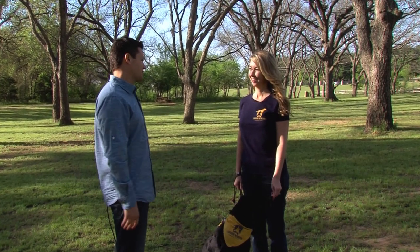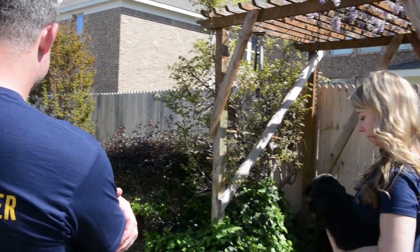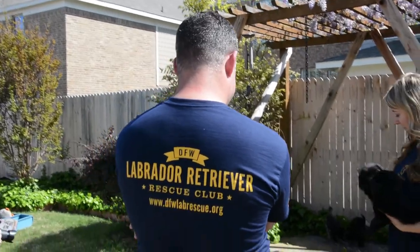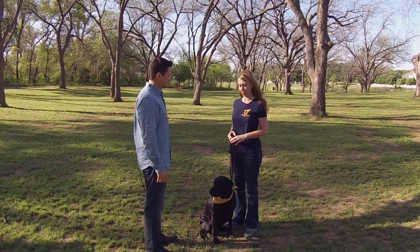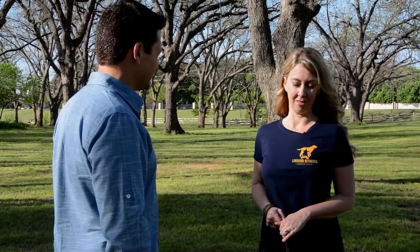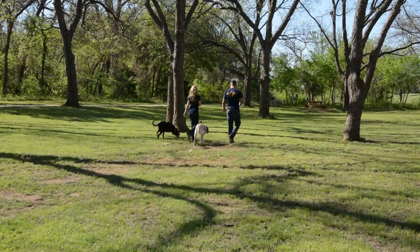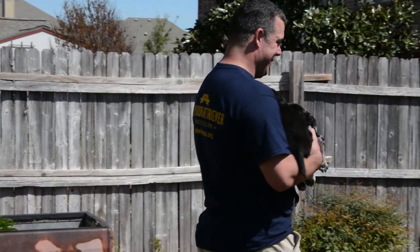We have volunteers that walk area shelters and look for Labrador retrievers that need saving. Once we evaluate them and make sure they're fit for adoption, we pull them into our program and get them to one of our vets who give them a full exam. We make sure they are heartworm negative, and if they're heartworm positive we treat that. They receive all their vaccinations, a bath, nail trim, and we microchip all of our dogs. Once cleared by the vet, they move into our foster homes, which are all volunteer based.